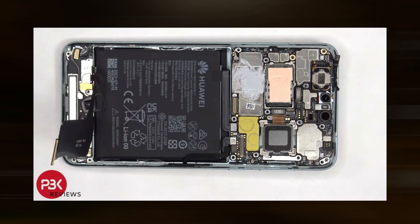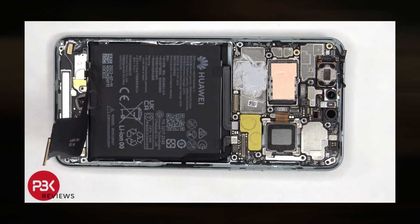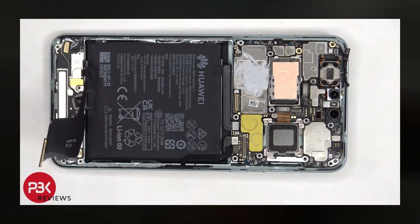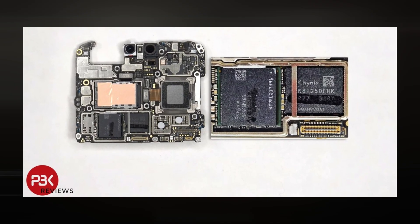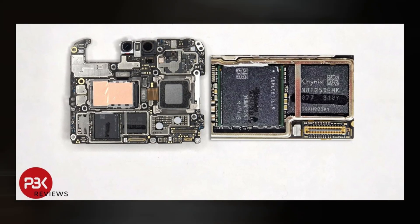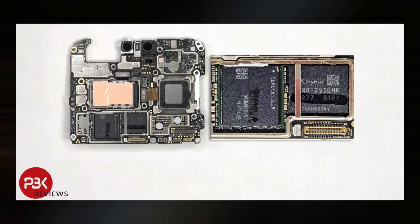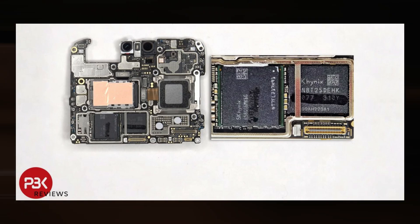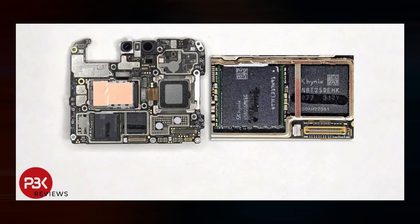The motherboard of the phone is seen here. The SK Hynix RAM chips positioned above the HiSilicon Kirin 9000S chipset can be seen instead of the chipset itself. These in and of themselves are a mystery, so PBK Reviews started looking into how exactly those got into the Mate 60 Pro. The phone's 6.82-inch LTPO OLED display proved to be extremely challenging to remove and was permanently broken during the removal procedure.